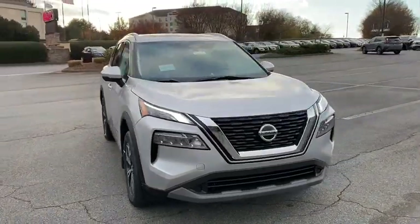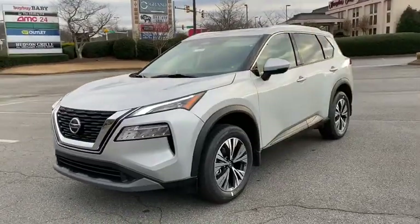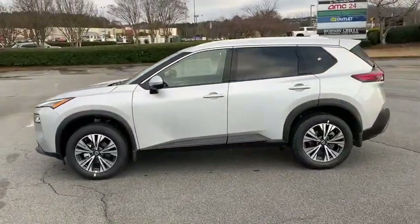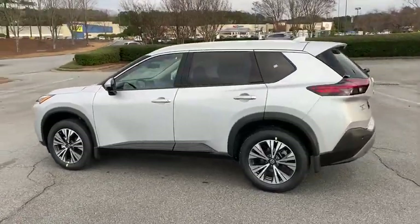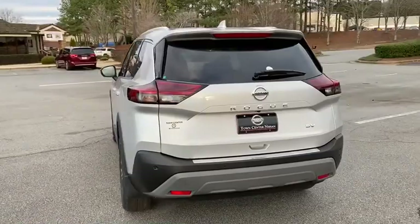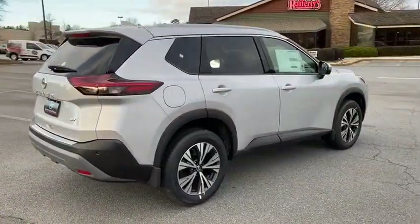Your next car could be the 2021 Nissan Rogue. Here's a stylish, efficient Rogue that has the features you need to stay on top of today's demanding lifestyle. This can-do crossover anticipates your wants and needs with a quiet, comfortable ride in a spacious, well-equipped cabin. These are just some of the great options this vehicle comes with.